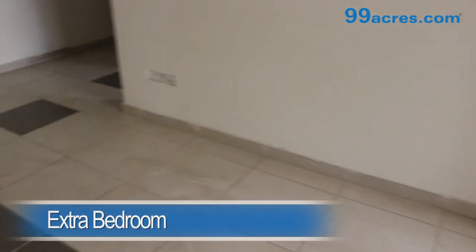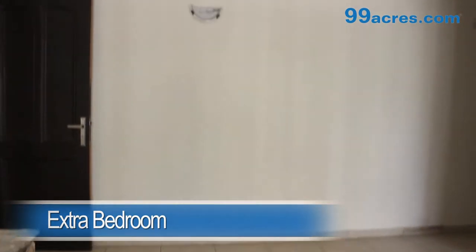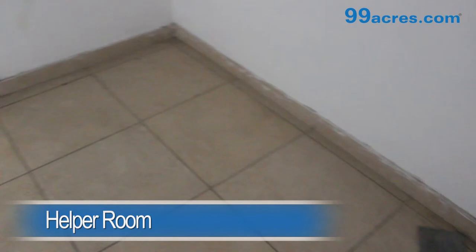There also is an extra bedroom having vitrified tiles and a cupboard, and it shares its bathroom with the hall. The apartment also has a helper's room.